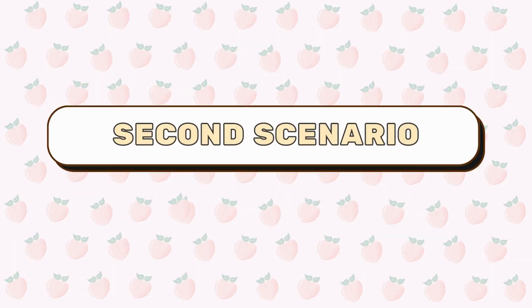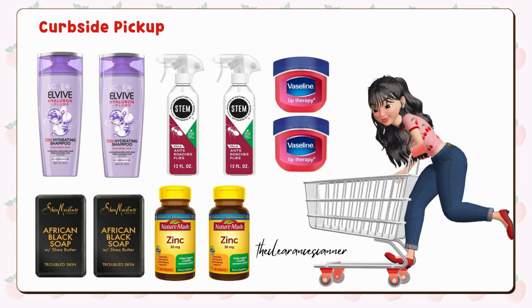Now let's move to the second scenario, which you can do for curbside pickup, still using the Spend $30 on healthy summer products — earn $10 cash rewards digital booster. Add 2 STEM bug sprays for $8.99 each to your cart, then clip the $1 IVC which will take $2 off. Also clip the $7.50 off 2 digital coupon, which expires today, May 30th. Get 2 of the Vaseline Lip Balms for $2.19 each — there's a buy one get one 50% off deal, so the total will be $3.28 for both.